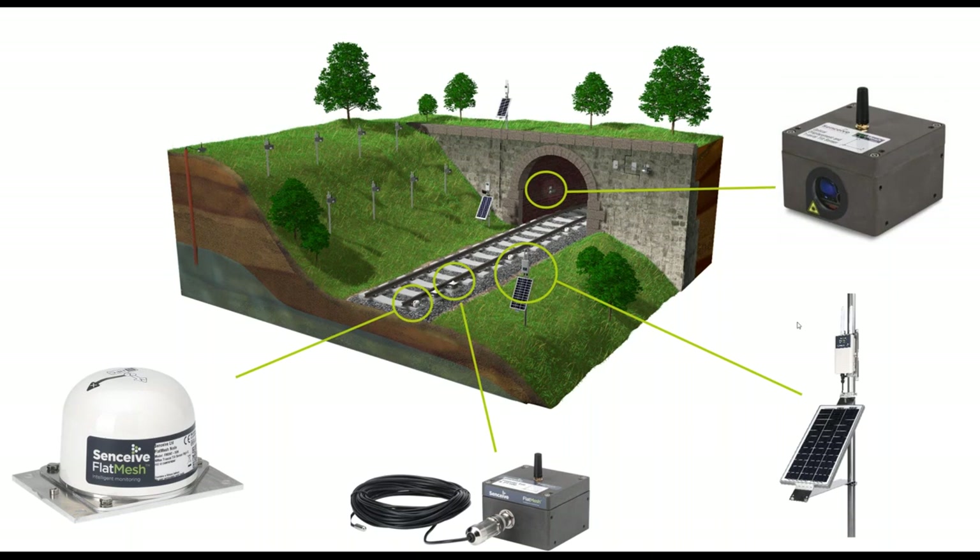The solar panel — we normally recommend a 20-watt solar panel for most North American latitudes, potentially 30 or 45 watts further north in Canada depending on latitude and available daylight hours. Fourth is the ODS sensor, which has significant application around structures as well as track bed, covered in the next slide.